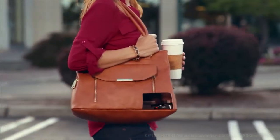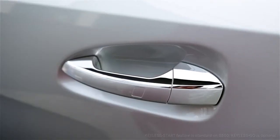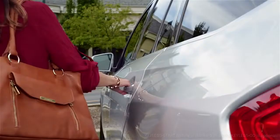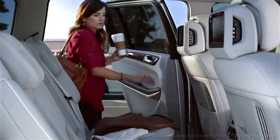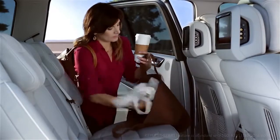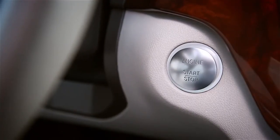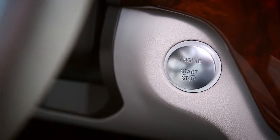Keyless Go senses your car's smart key in your purse or pocket. A gentle grab of any door handle unlocks the car. You'll never have to worry about getting locked out because Keyless Go knows when your key is with you. You can even start or stop the engine by pressing the ignition button, so long as the key is with you.